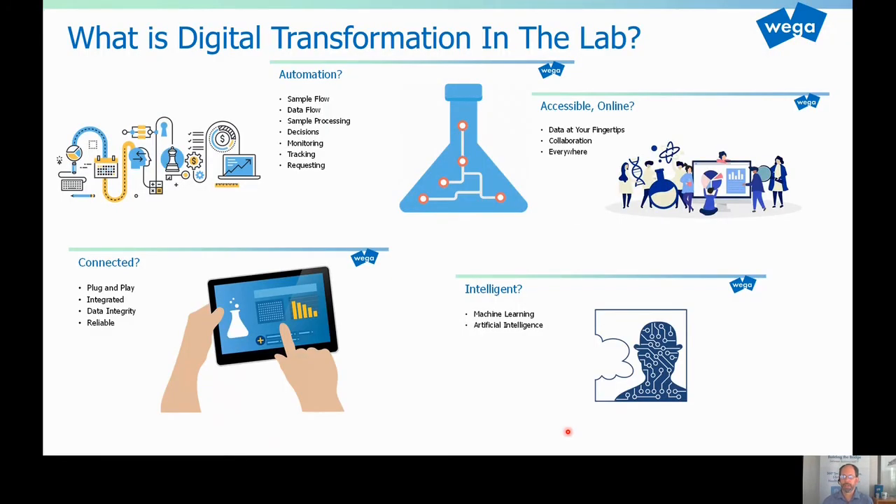So what is digital transformation in your lab? Talking to different people, you get very different opinions. People see many different aspects of digitalization. Depending on who you talk to, people might think about automation — robotics, lab robotics, lab automation. Others think about automating the data flow, sample processing, automating the decision or monitoring process, tracking and requesting, etc. Yet other people think the digitally transformed lab is accessible — everything's online, there are collaboration tools, data is available everywhere. Yet another group of people think about connectivity — everything is plug-and-play, integrated. And there are also data integrity topics interesting in that connectivity context.